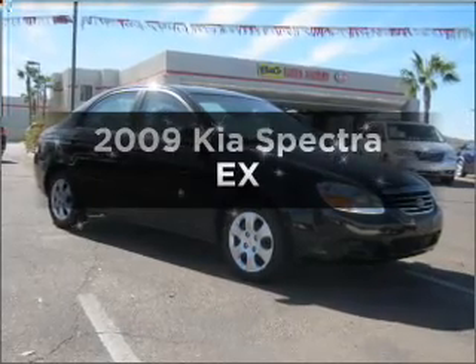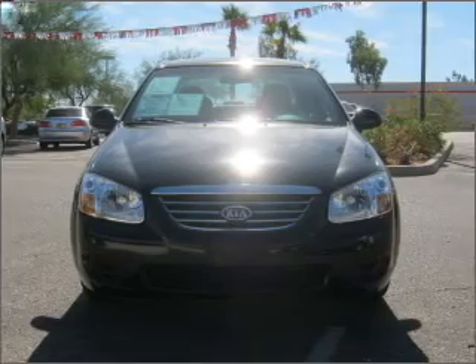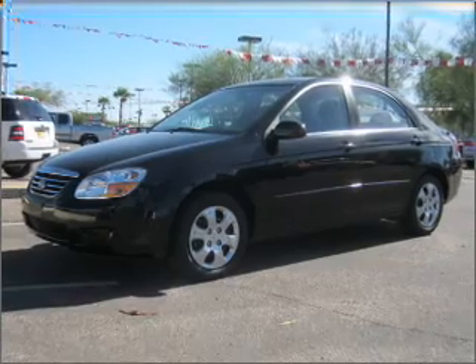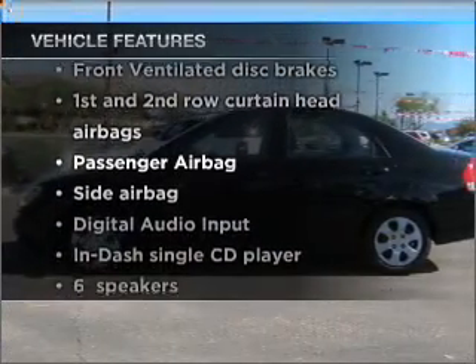Imagine yourself in this 2009 Kia Spectra. If you're looking for an automobile with great attributes, look no further. With an efficient four-cylinder engine that responds smoothly to its automatic transmission, enjoy these notable features that are included in this vehicle.